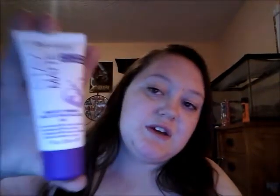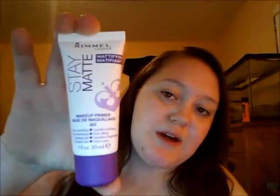Hey guys, so today I'm going to be going through my Ulta haul. I didn't get very much — I think I only got maybe like eight items. I only got one repeating item, which is actually the first item I'm going to show you today, which is this Stay Matte Primer.